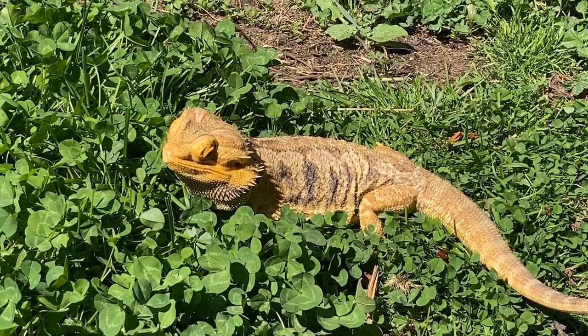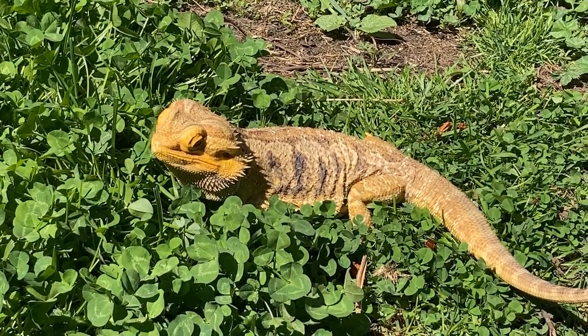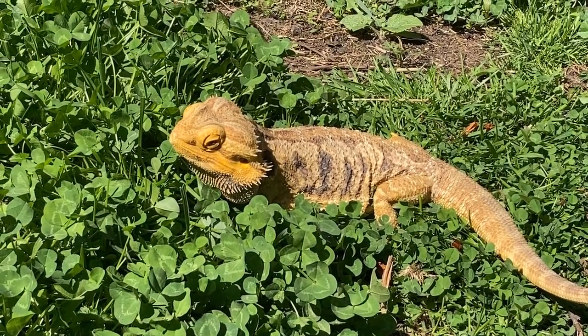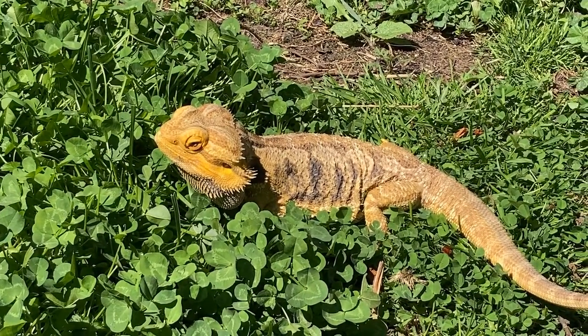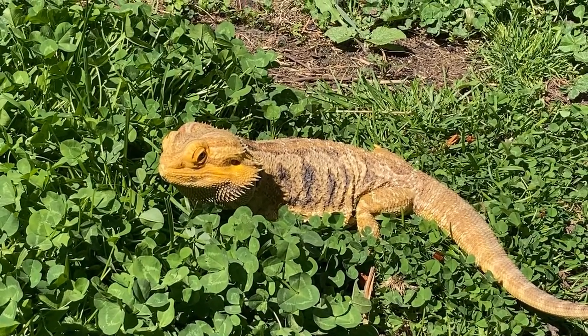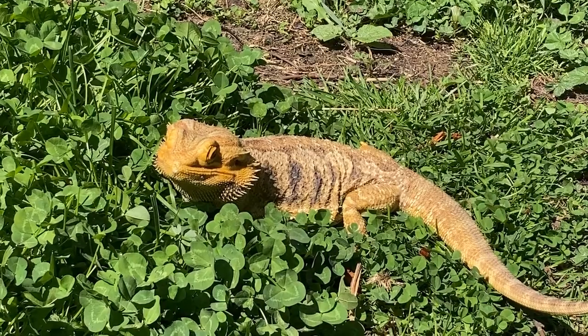Bearded dragons are originally from desert regions in Australia, which means that they thrive in warm temperatures. Like other reptiles, they are cold-blooded and they control their body temperature by moving in and out of the hot sun. But heat isn't all they get from the sun. Bearded dragons also need UVB rays — the same rays that cause sunburn in humans. Lizards can use UVB rays by absorbing it through their skin and processing vitamins and nutrients to stay healthy.